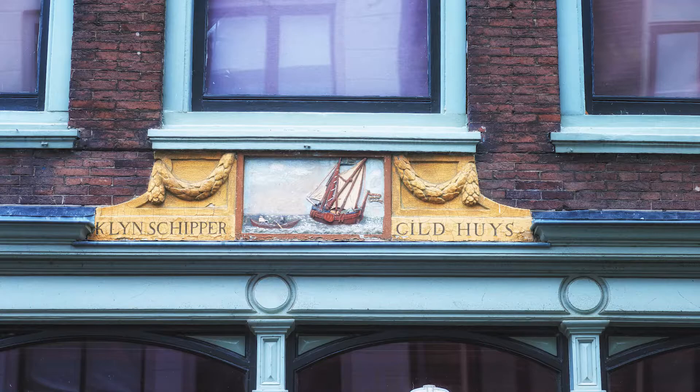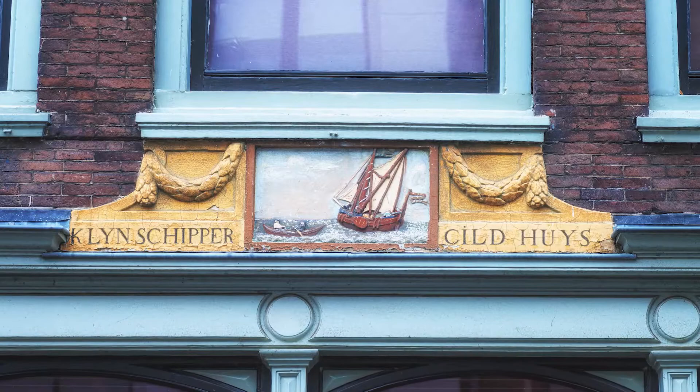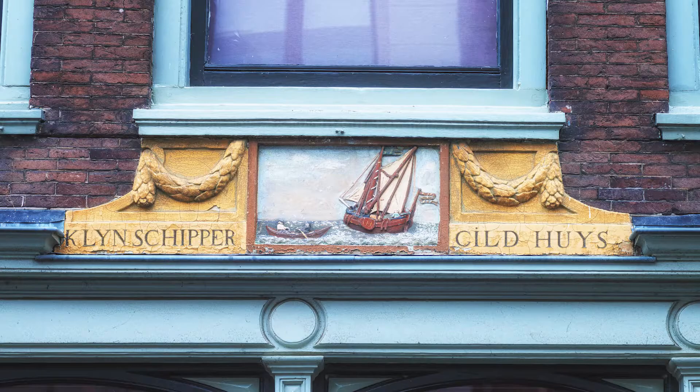A few minutes away from here is the small skippers guild for inland shipping. Remarkably, in September 2021, eight firms of round-trip boats united again to provide top maritime services to tourism.